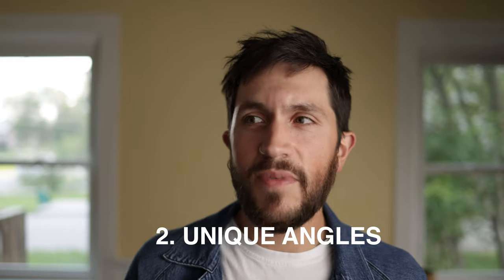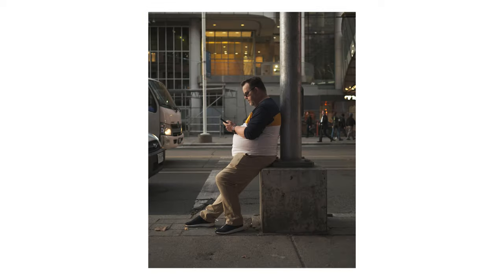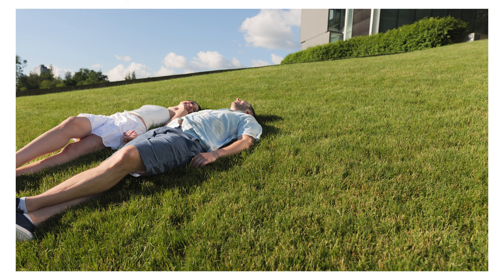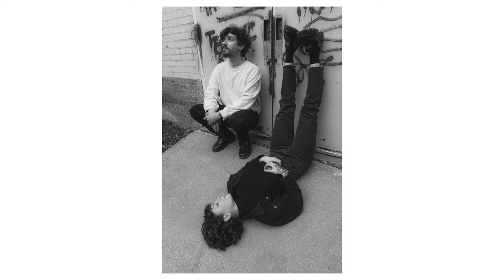Number two is unique angles, and this is something that I really love and think about a ton. I came from a street photography background, so when I was photographing people, a lot of the time I was shooting from the hip or getting funny little angles so that I could still get the shot I wanted without drawing too much attention to myself — not because I didn't want people to see me, but because I didn't want to ruin the authentic moment. When I'm photographing weddings and events now, I'm always thinking about where's that unique place I can put myself to get a shot that maybe wouldn't otherwise exist.